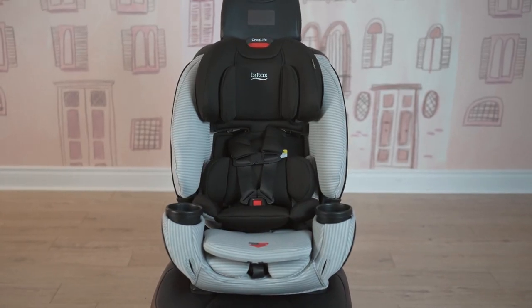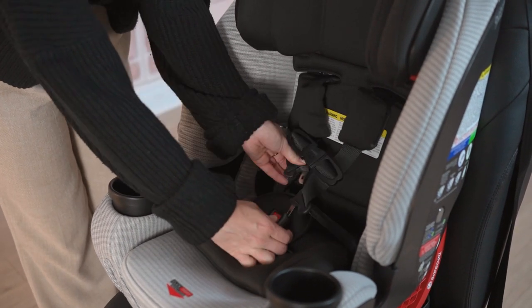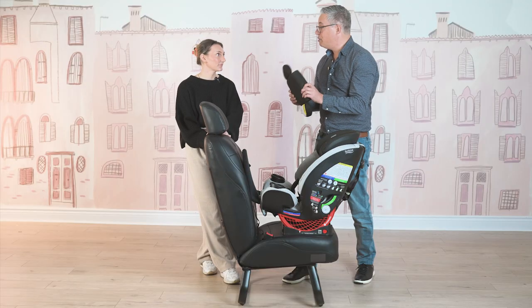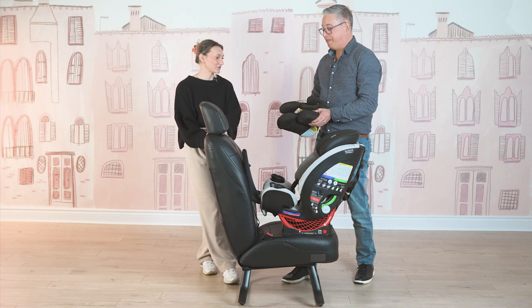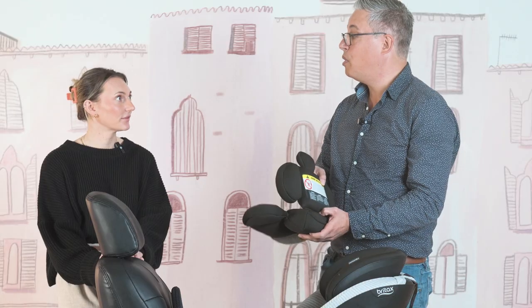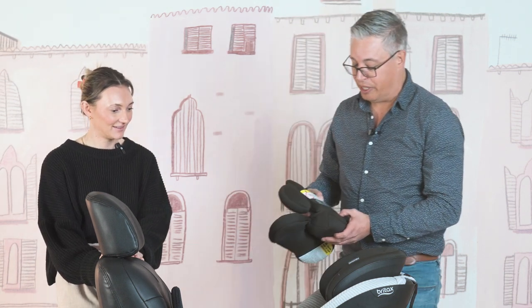This car seat also comes with infant inserts — there are two of them, and they're very plush and cozy. This is the lower infant insert, and it needs to be used up to 22 pounds. Having that extended infant insert is great. Then this is the torso piece, which needs to be used to 20 pounds — two pounds less — so you can take it out a little bit earlier, or you can leave it in until you take the lower piece off.